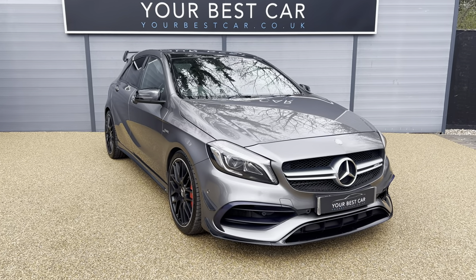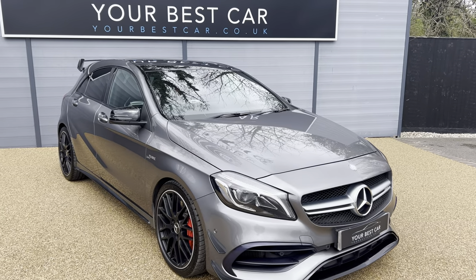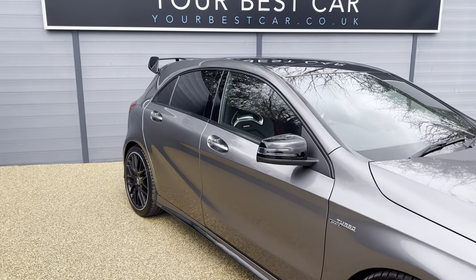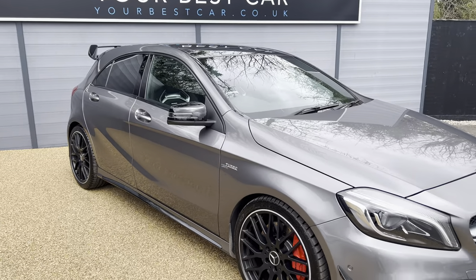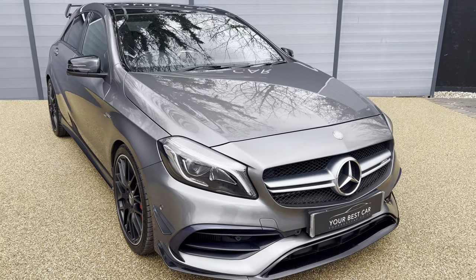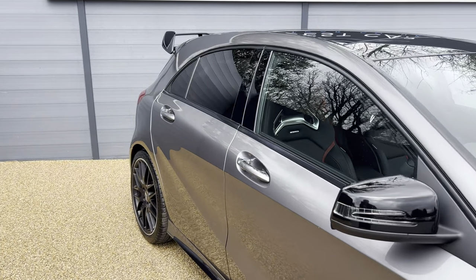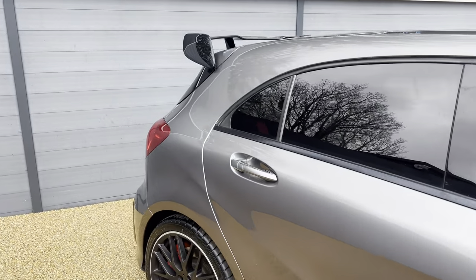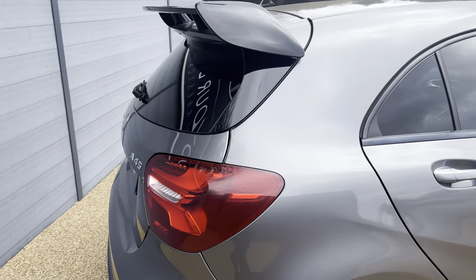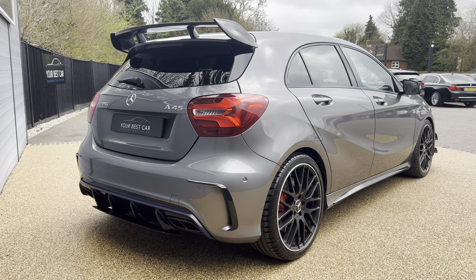So getting into this vehicle, it is the beautiful Mountain Grey Metallic Mercedes-Benz AMG A45. I absolutely love this vehicle, especially in this Mountain Grey, because no matter what time of the day it is, it looks good. When the sun hits it, it reflects off and gives a completely different colour to this vehicle. I think it looks absolutely stunning from every angle.